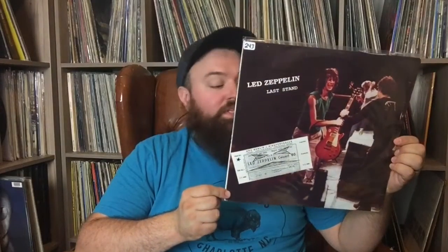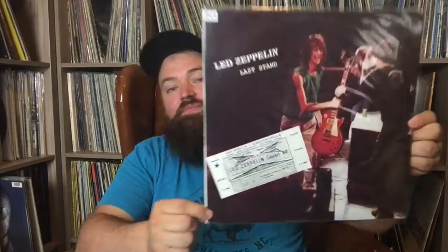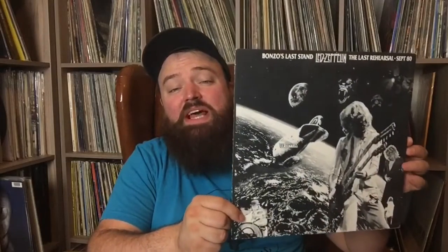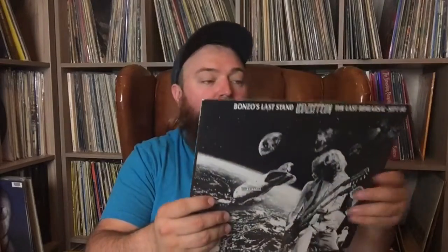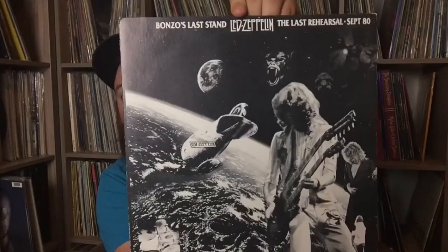This one's called Led Zeppelin Last Stand — not the last concert, but recorded March 25th, 1977. Really cool bootleg; I love that picture of Jimmy Page on the front. This is Bonzo's Last Stand — called The Last Rehearsal, September 1980, which I do believe is the last recording of John Bonham. It's kind of out there — they're in outer space, it's pretty crazy — but Bonzo's Last Stand, that's a cool one to have.